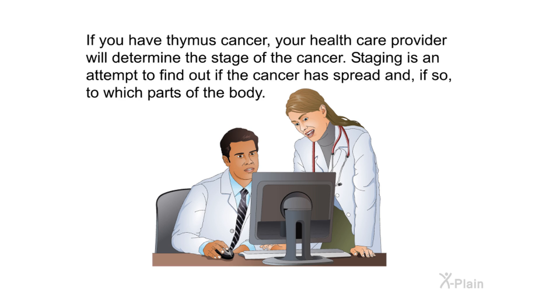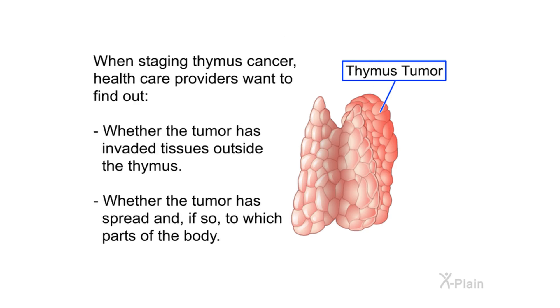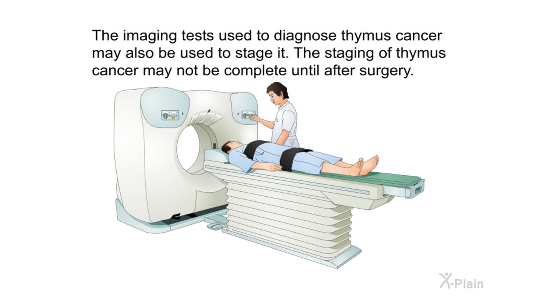Staging. If you have thymus cancer, your health care provider will determine the stage of the cancer. Staging is an attempt to find out if the cancer has spread and, if so, to which parts of the body. Stages are usually described using numbers one through four; a lower number indicates an earlier stage. Staging determines whether the tumor has invaded tissues outside the thymus or spread to other parts. Thymomas rarely spread beyond the thymus, while thymic carcinoma can spread to the lungs or the sac around the heart. The staging of thymus cancer may not be complete until after surgery.